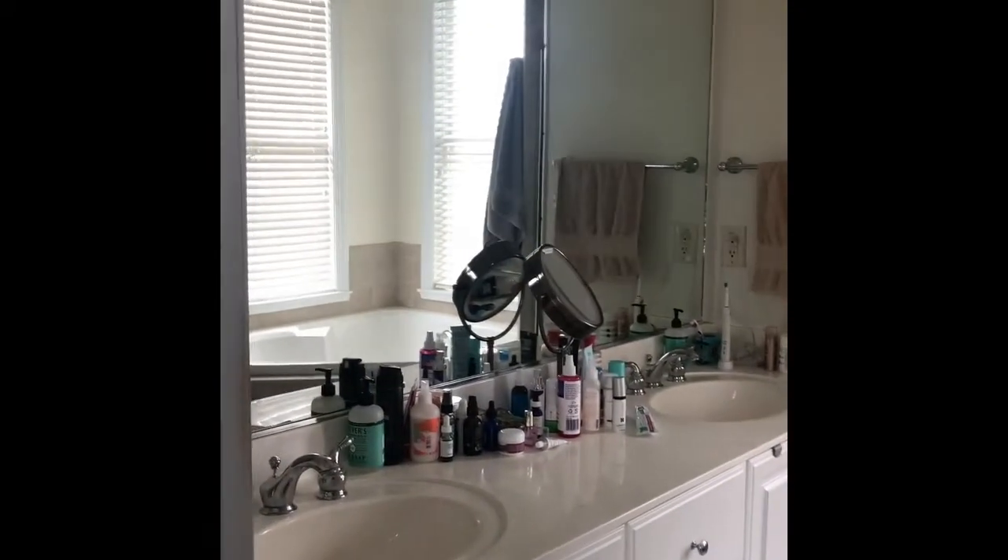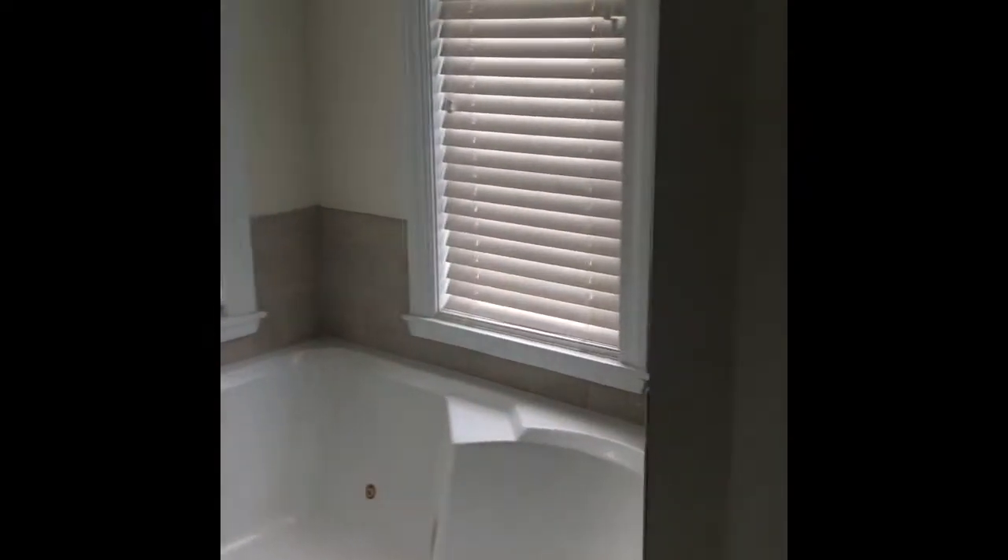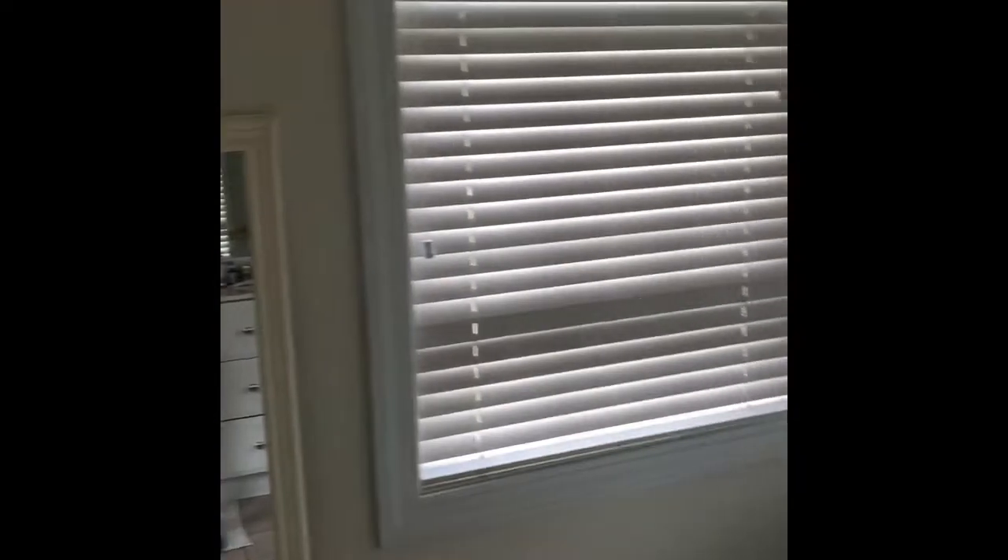And this is your master — it's a large master bedroom. It had a large walk-in closet. And then the master bath. You can see the vanity there, and the soaking tub. And then here is the tiny, tiny shower.